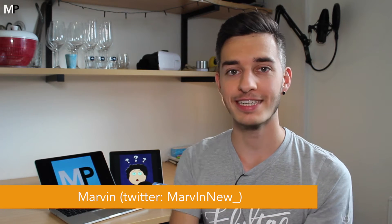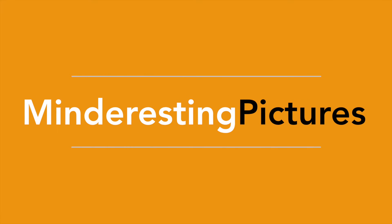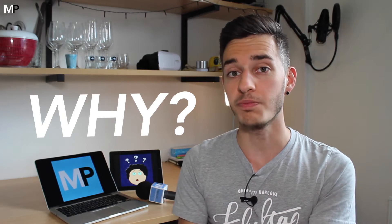Hello and welcome to another My Interesting Pictures video. Today I have some very exciting news for you. A few of my new subscribers already know that I'm actually also participating in a different YouTube channel which is called Why, or also in German called Warum, where I cooperate with somebody else who I actually found on a YouTube forum.